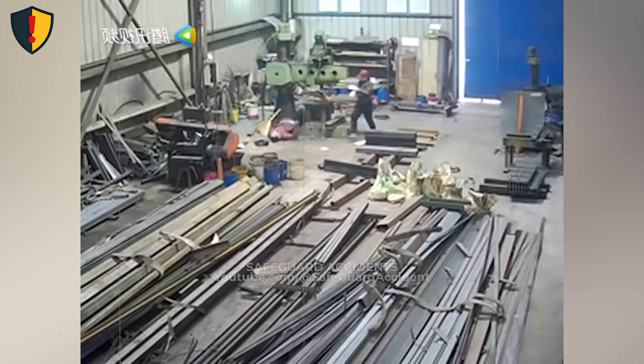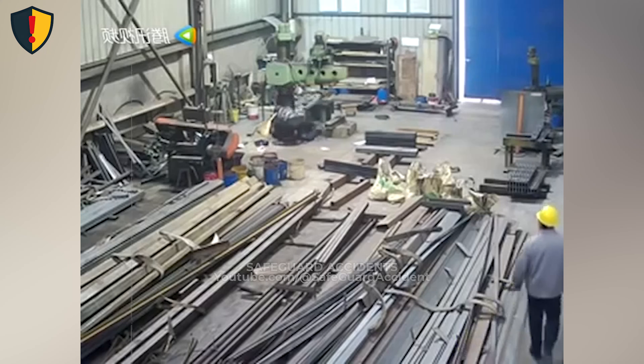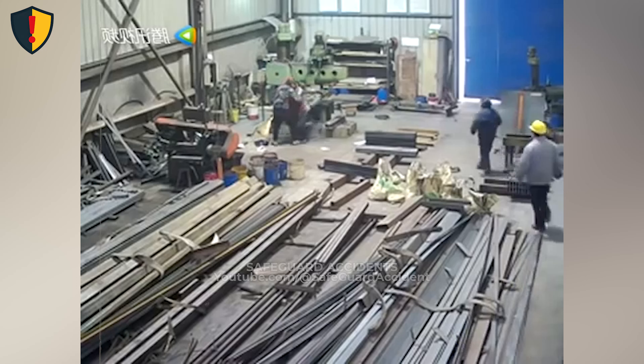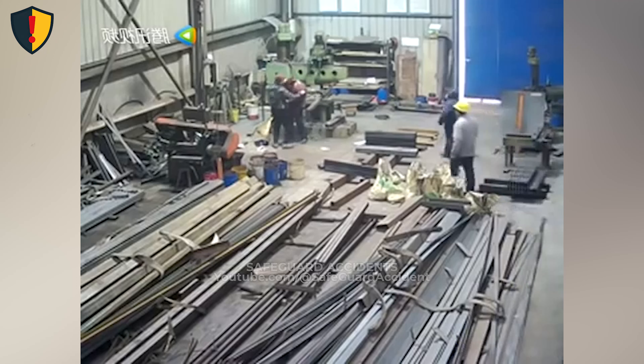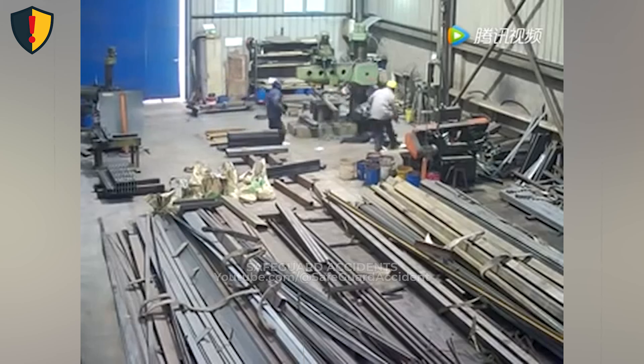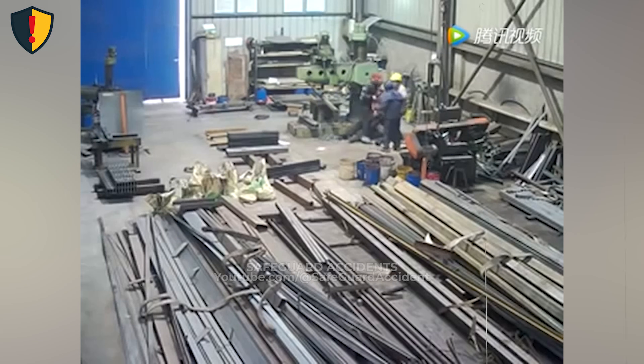Rollers, belts, and pinch points convert motor torque into a steady forward pull, and that force persists as long as power is on. Risk spikes because grip increases with contact. A brief touch can couple through friction. Contact area grows, and the system locks on, drawing anything that enters along the same guided path as the material.